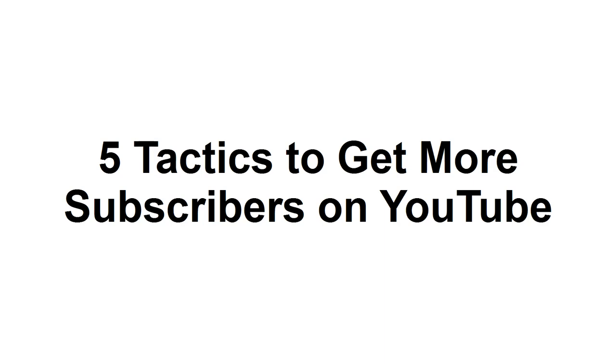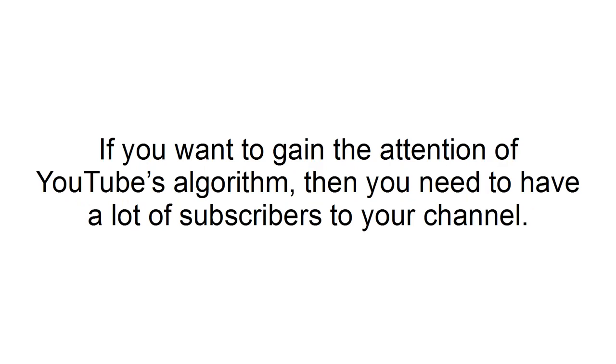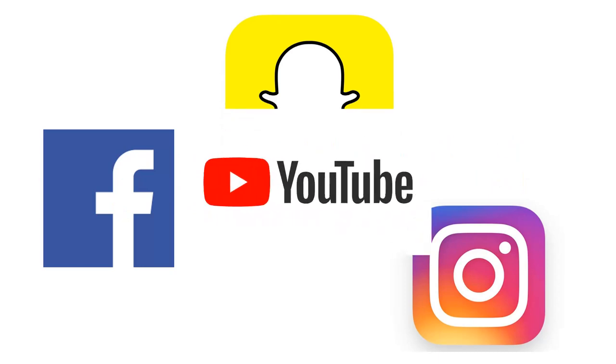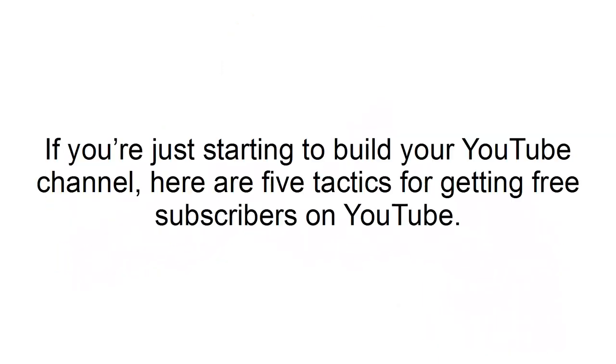In this tutorial, I'm going to show you 5 tactics to get more subscribers on YouTube. If you want to gain the attention of YouTube's algorithm, then you need to have a lot of subscribers to your channel. Even though Facebook, Snapchat, and Instagram have stolen the social media spotlight over the last several years, YouTube is still an incredible marketing channel for any business. If you're just starting to build your YouTube channel, here are 5 tactics for getting free subscribers on YouTube.